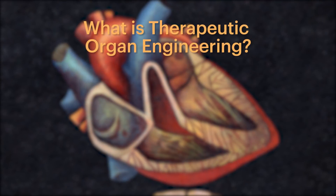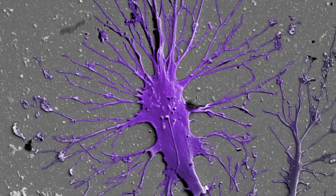Therapeutic organ engineering means that you're trying to design new therapies to treat tissues in the body that are somehow diseased or not functioning well. That can take many approaches — it can be a biomaterial, it can be a cell, it can be a drug. Essentially any way we can prevent destruction, damage, and help rebuild tissues in the body.